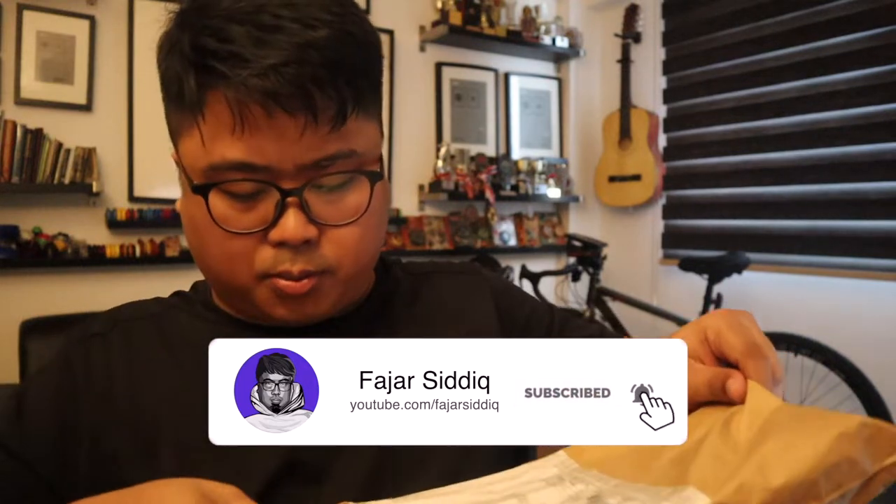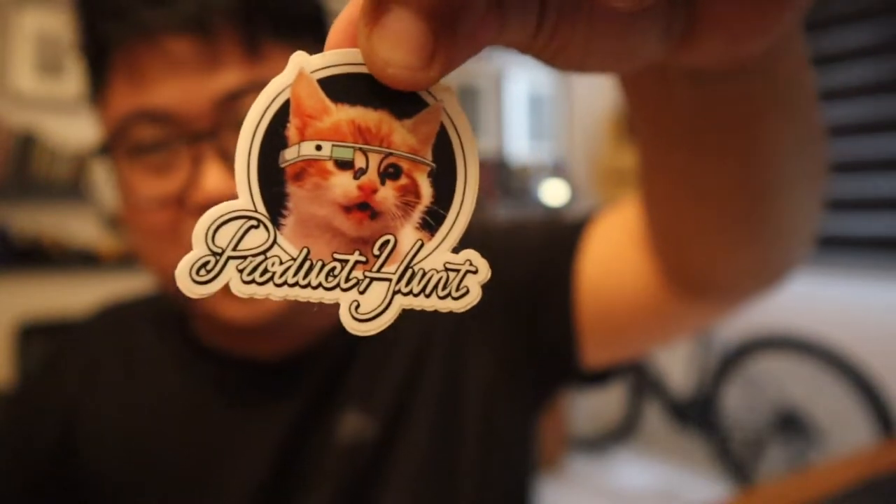Wait, there's one more — the last piece! So I got three pieces of Product Hunt stickers in total. Thank you so much, Product Hunt, for sending me this all the way from San Francisco, USA. I can't show the address — it's a secret. Thank you for watching and I hope you liked this unboxing. Subscribe to my YouTube channel, leave a comment, and follow me on Twitter at @fajasiddiqfs. Take care, bye bye!